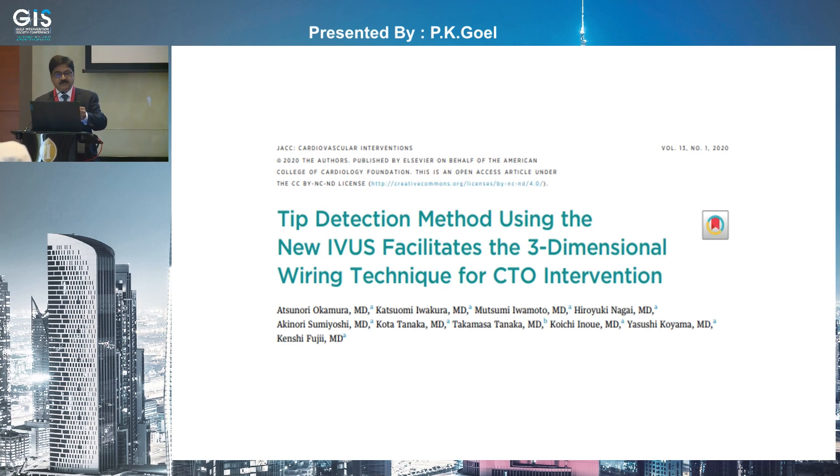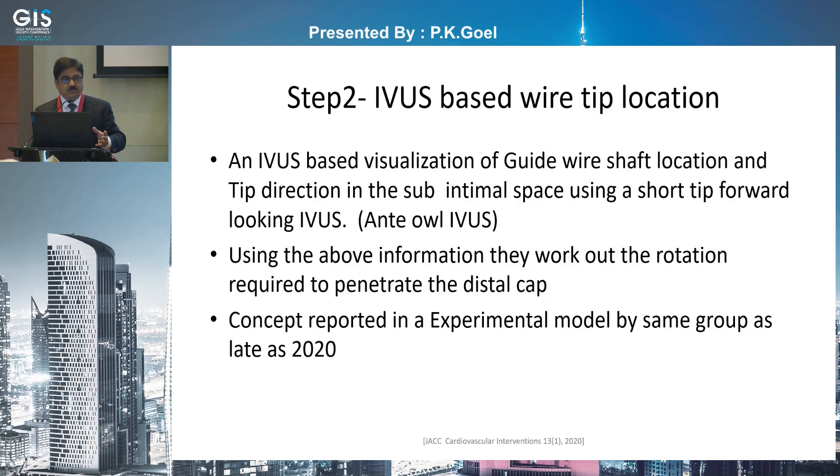That is probably the reason no clinical translation into the interventional community at large truly happened. Then, in 2020, something else was published on the 3D wiring concept — locating the wire tip position and the tip direction. Because it depends on the wire location: if the wire location is there and the tip is pointing up, you have to come down 180 degrees to get into the true lumen. They used the IVAS, specifically the forward-looking IVAS, and using that information in an experimental model showed that you would probably enter having determined your locations.